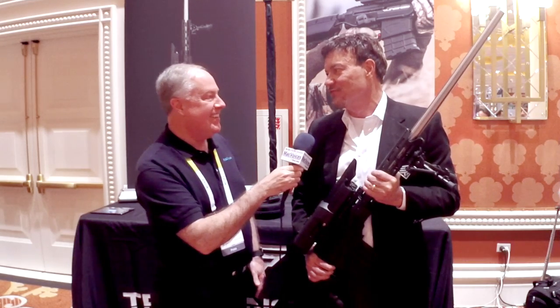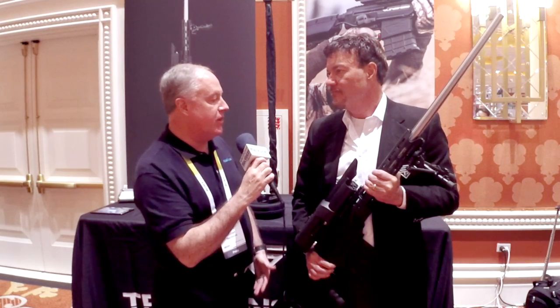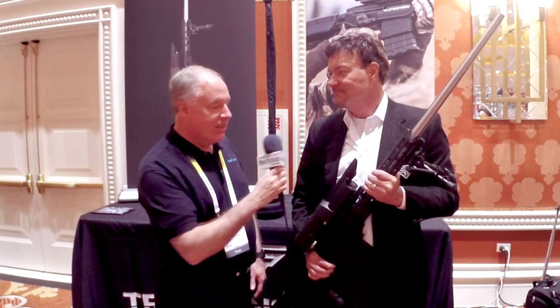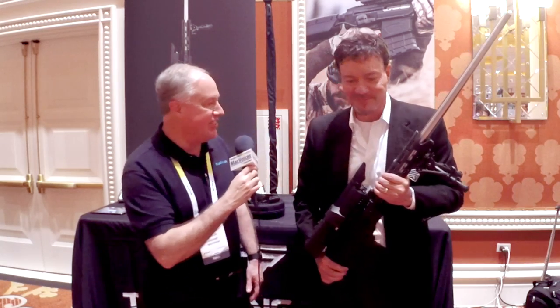And it's heavy. This is a tactical gun — you usually shoot from a prone position. Our other guns are much lighter. Where do we send people to learn more about this? www.tracking-point.com. John, thank you so much for the time — great update. Very interesting, good to see you again. Folks, we'll have more from Showstoppers at CES in Las Vegas. I'm Chuck Joyner, and this is Mac Voices.